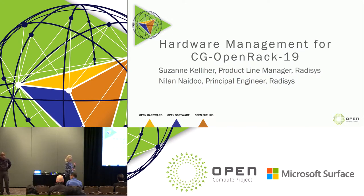We're here to talk about hardware management for CG Open Rack 19. Some of you may have been to the telco track — we did a presentation about an hour ago on our CG Open Rack 19 ecosystem. It's a multi-vendor ecosystem with many of the suppliers here at the show participating in it. The CG Open Rack 19 is a rack and sled interop specification. It specifies a concept for integrated switching, power, storage, and compute in a 19-inch 42RU rack system.